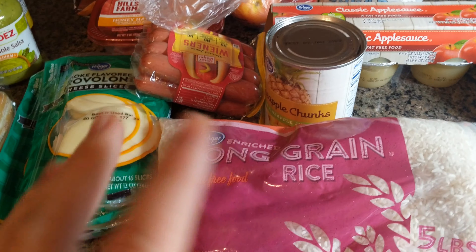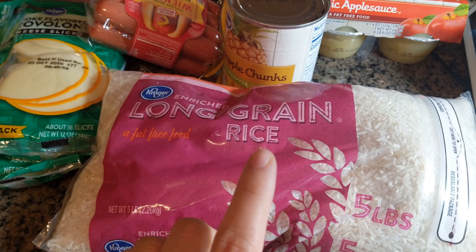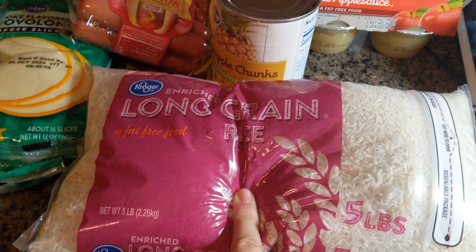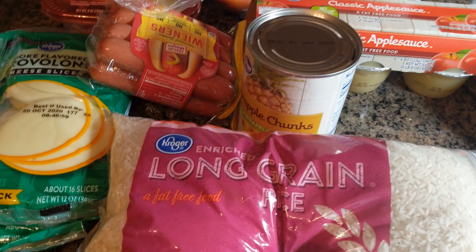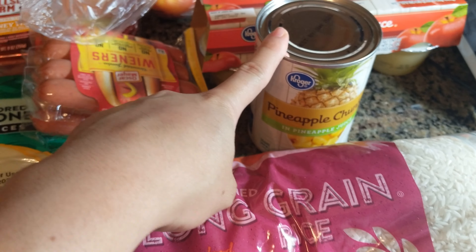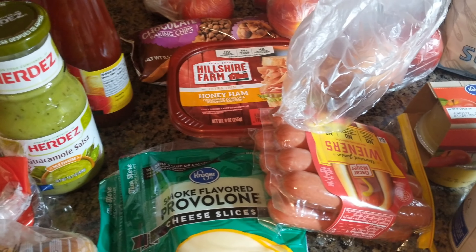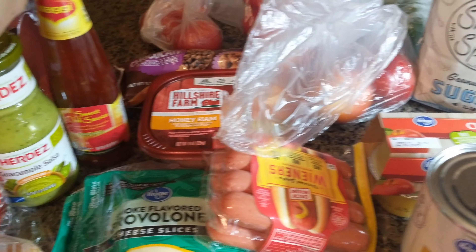Starting in this corner, I was running low on rice and I want to do some sweet and sour meatballs this week, so I grabbed some more rice. For those sweet and sour meatballs I also needed some pineapple, and I have some sweet and sour sauce over here for that.